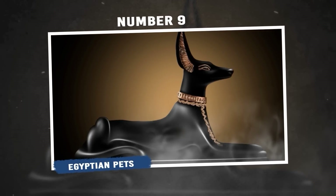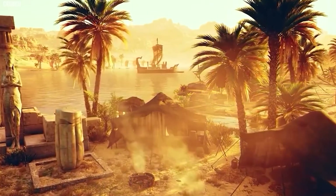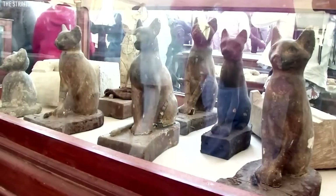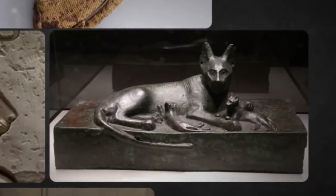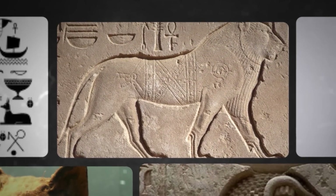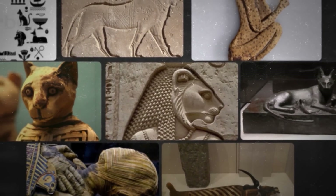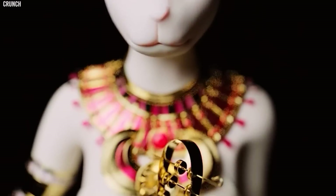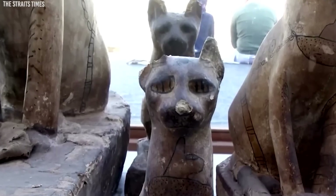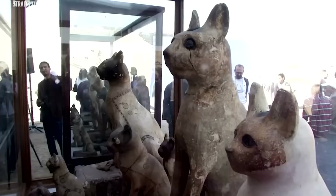Number 9: Egyptian Pets. Pets were cherished by ancient Egyptians and seen as divine gifts that should be cared for throughout their lives. These animals were even mummified upon their death, similar to humans. Egyptians had a wide range of pets, including dogs, cats, baboons, birds, fish, gazelles, lions, hippos, and monkeys. While it's debated whether animals were worshipped as gods, pets were deeply loved and valued, much like modern-day pets. Cats were especially popular due to their association with the goddess Bastet, and dogs were important for guarding and hunting. Pets were considered companions not only in life, but also in the afterlife, where they would be reunited with their owners.